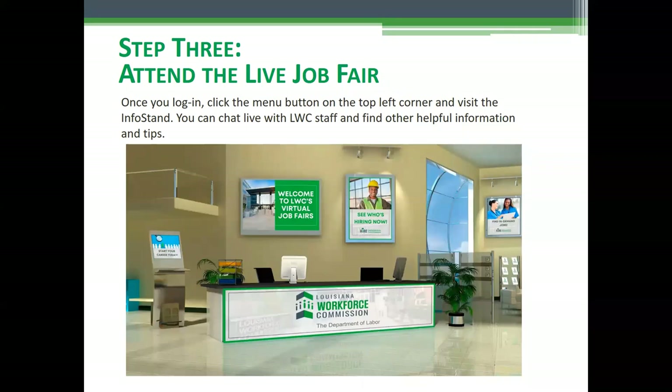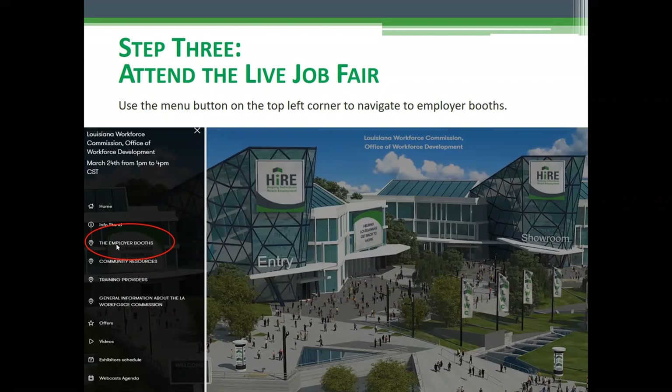At the info stand, you can chat live with LWC staff, and there is other helpful information and tips available — kind of like the front desk at a live job fair. At any time during the job fair, if you have any issues or questions, you can always come back to the info stand and we will have LWC staff there live to help you. After you visit the info stand, you can start visiting employer booths by clicking right here, and you'll see a list of all the employers participating.